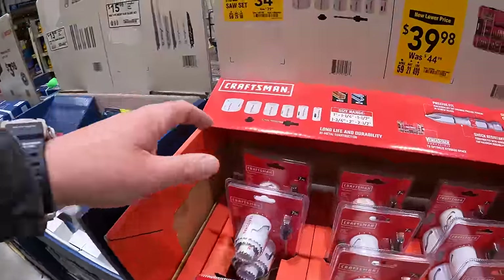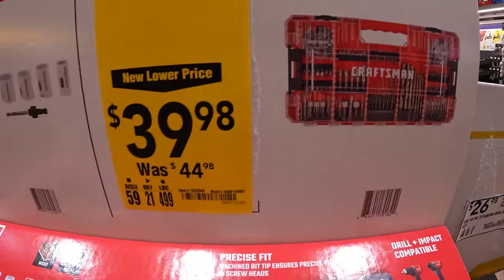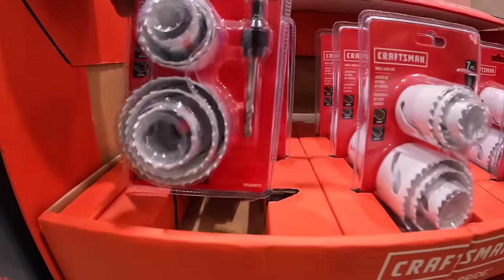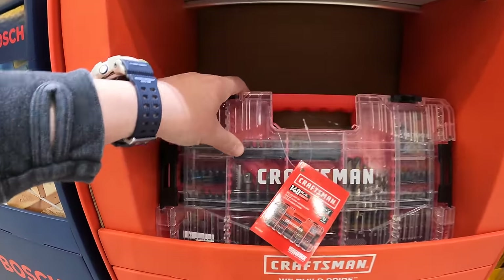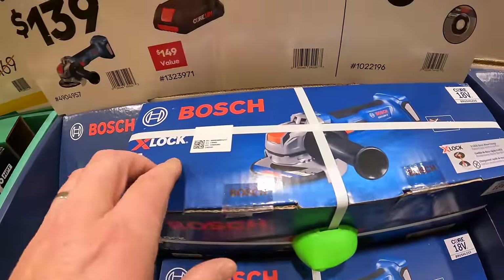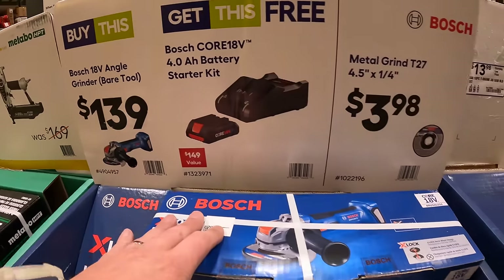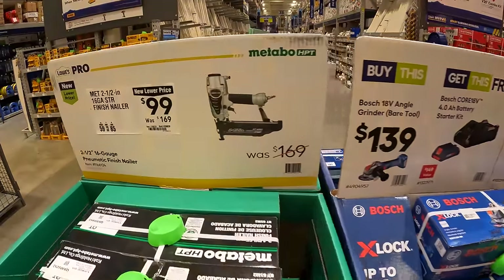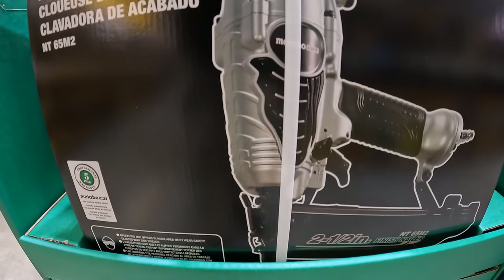Checking Klein — $39.98, was $44.98, for a 140-piece screwdriver bit set. $34.98 for the 7-piece hole socket set by Craftsman. $139 for the Bosch grinder with the X-Lock system, and you get a free 4 amp hour battery and charger with that purchase. They also have a 3-for deal. $99, was $169, for a 2.5-inch 16-gauge straight finish nailer.